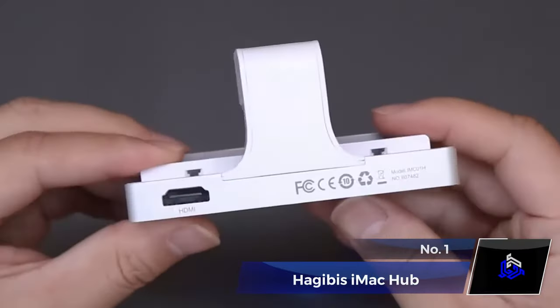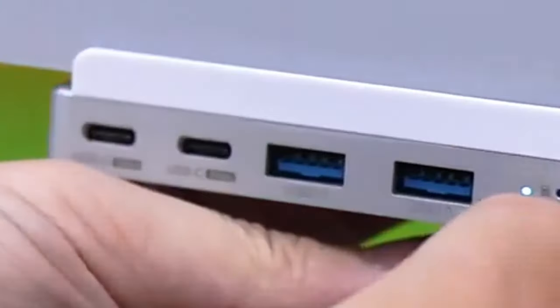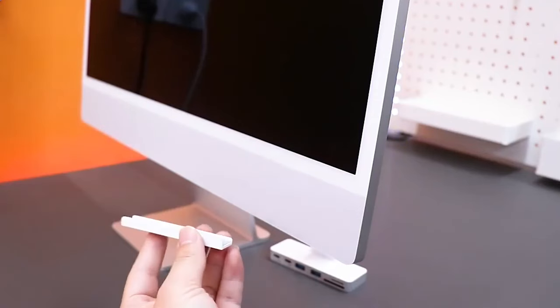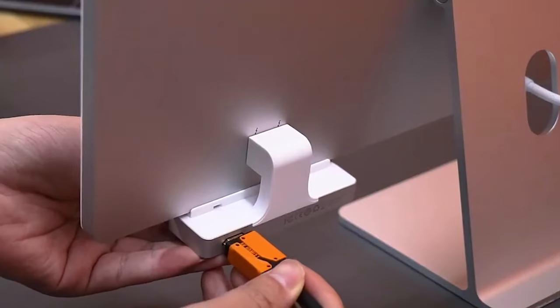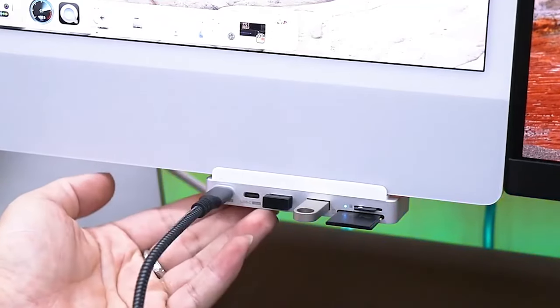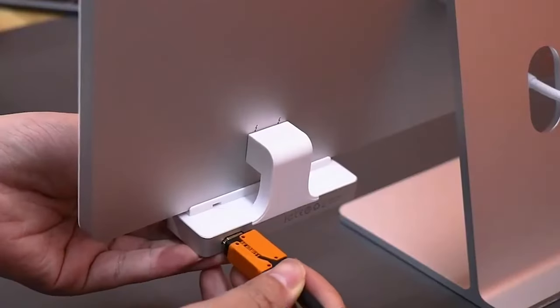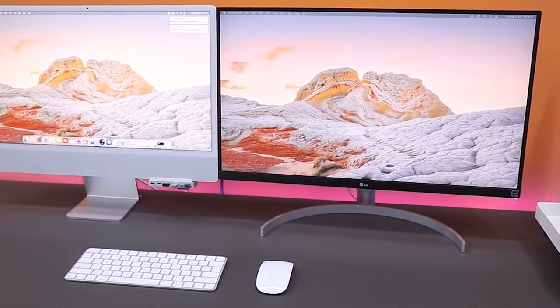Number 1: Higibi iMac Hub. Are you still struggling under the desk for those ports? Well, it's time to level up with this gadget. Designed for iMac users exclusively, this is a lifesaver and so convenient. Just fix the clip and connect the hub to the rear interface of your iMac, and now everything you need — like HDMI, USB-C ports, and a docking station — is right in front of you.